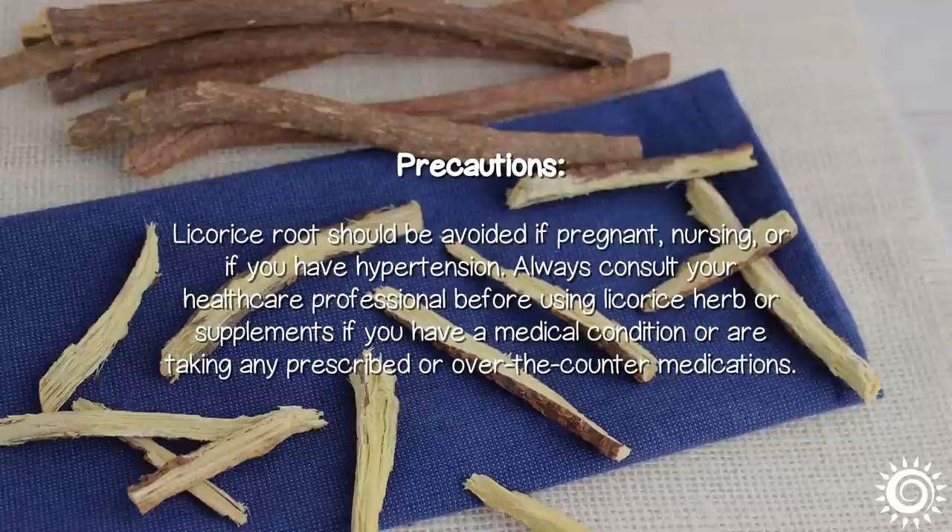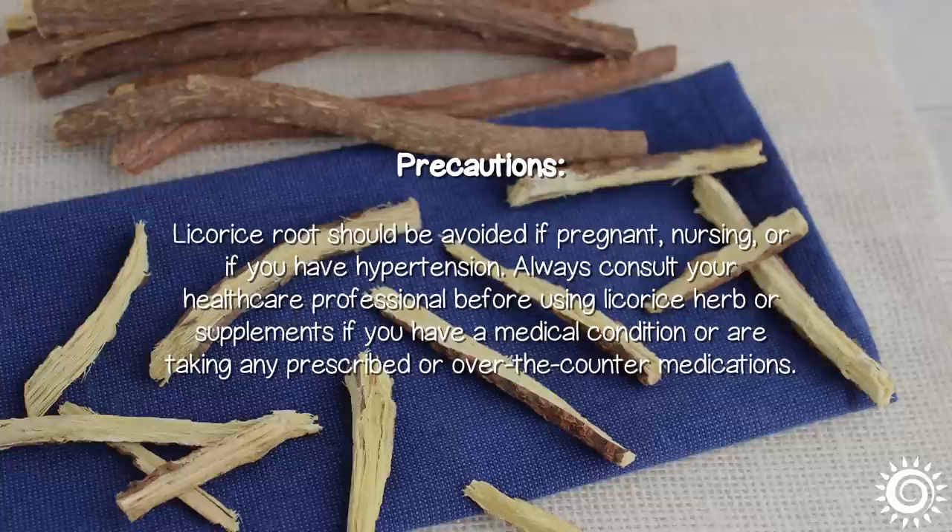Licorice root should be avoided if pregnant, nursing, or if you have hypertension. Always consult your healthcare professional before using licorice herb or supplements if you have a medical condition or are taking any prescribed or over-the-counter medications.